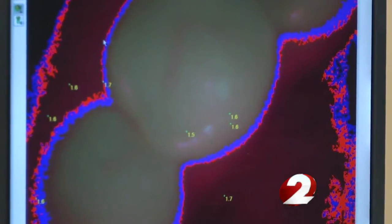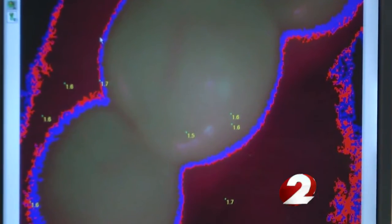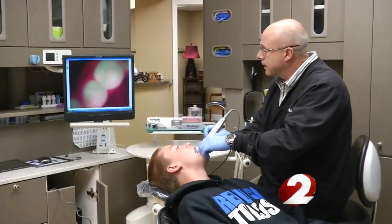He says it works like Doppler radar, similar to how WDTN meteorologists forecast your weather. We see a totally clean tooth — it's green. That's good. All of our kids like it a lot better, and especially the younger kids.